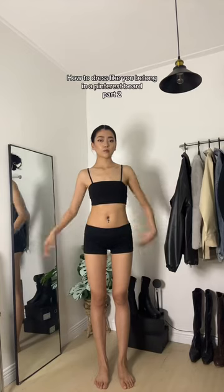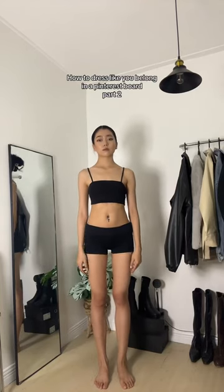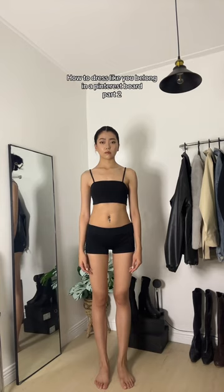Today I'm going to show you how to dress like you belong in a Pinterest board. Step one, put on a button-up, a tank top, or a graphic tee. It really doesn't matter as long as you feel good.